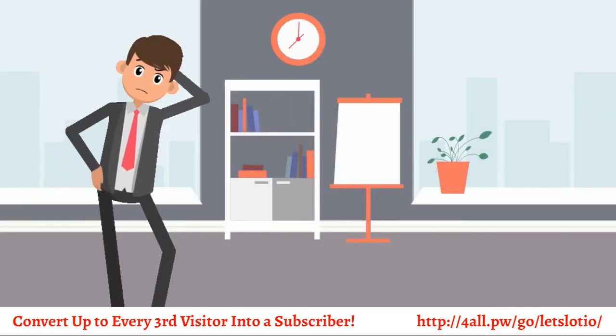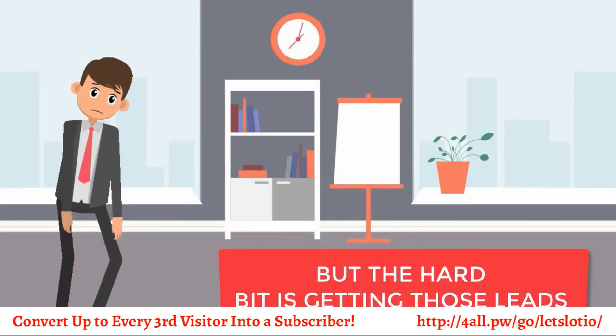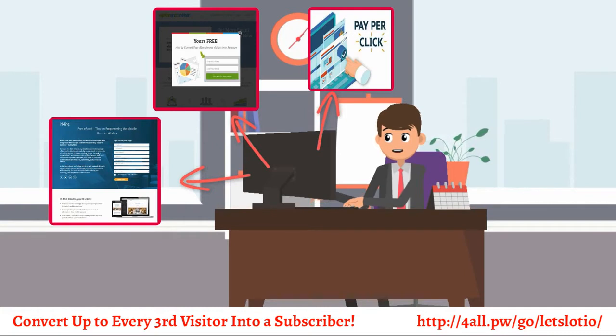But I know what you're thinking. That's all well and good, but the hard bit is getting those leads in the first place, and you're absolutely right. Like us, I'm sure you've tried everything — landing pages, exit pops, paid ads. I'm sure you've tried them all.